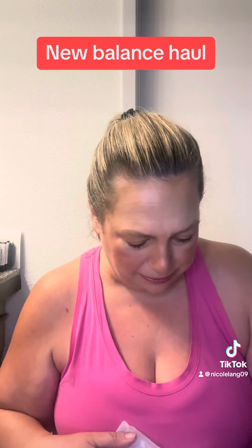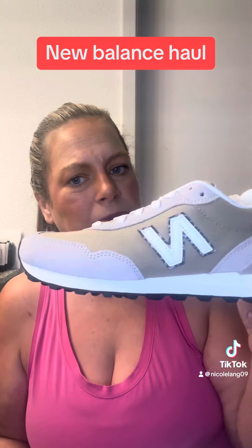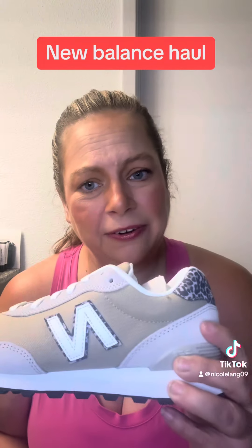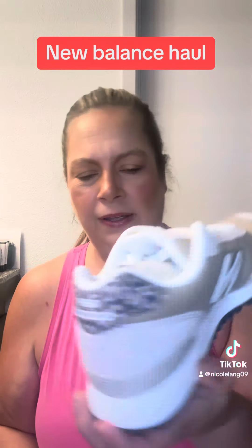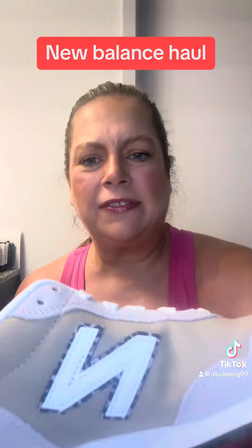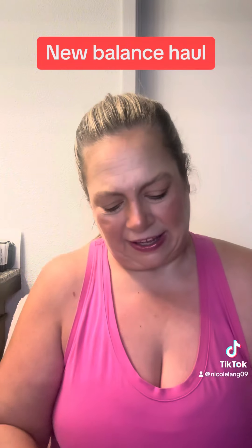And then I got another leopard pair. This is like the brown leopard and I thought these would go with like my brown leggings and brown shorts and all — from Lululemon and other tacky shorts. But I thought these were super cute. That's what they look like. They even have the leopard on the end. Super, super cute. I'll have these linked if I can.